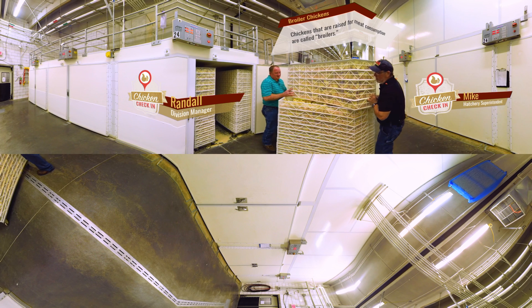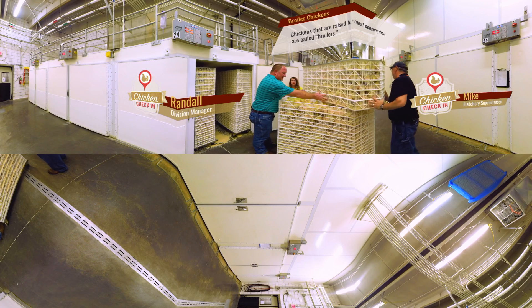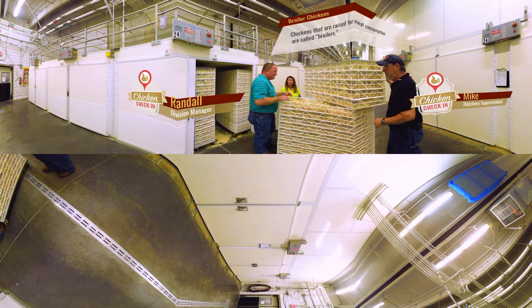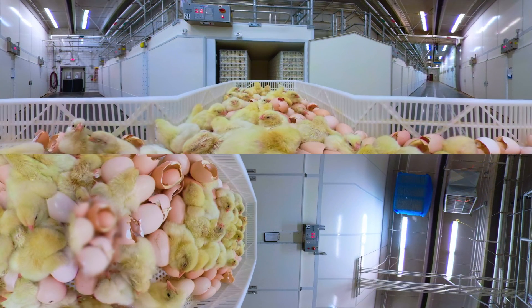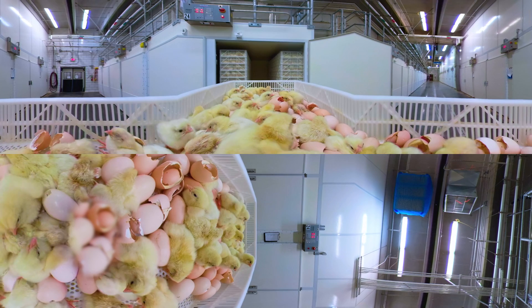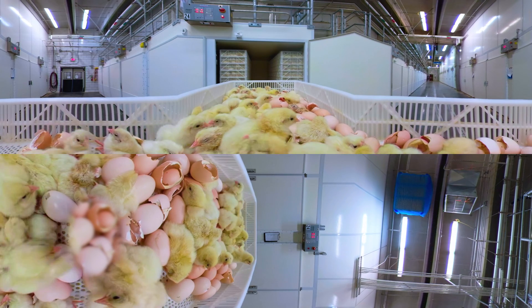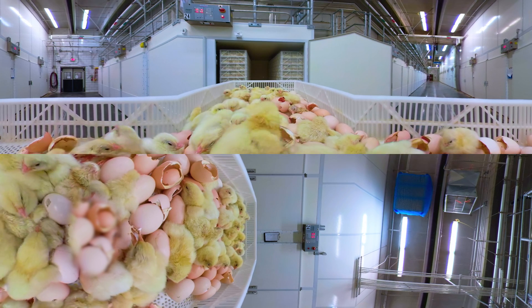Let's take a look at the baby chicks that will be hatching tomorrow. The chicks hatch by pecking their way through the egg. As you can see, the chicks use their beaks to break through the shell. After four to 12 hours, the chicks finally emerge from their shells.